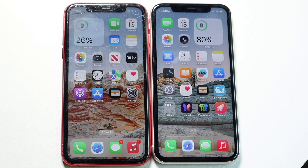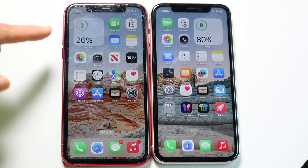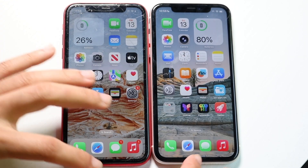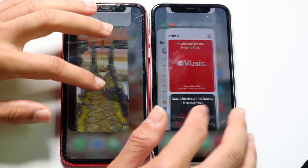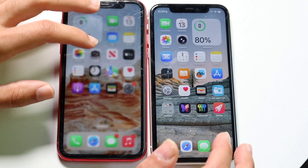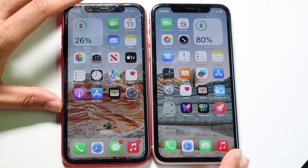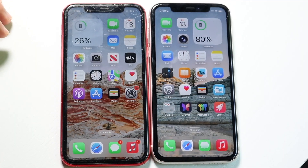Hello everyone. iOS 26 has been out for a little bit of time. I have two iPhone 11s here, one that's severely cracked, one that's not. I wanted to do a quick speed comparison between these two different iPhones. The iOS 26 iPhone is on the right, the iOS 18 iPhone is on the left, and they both have all the applications cleared out. Let's get into it.